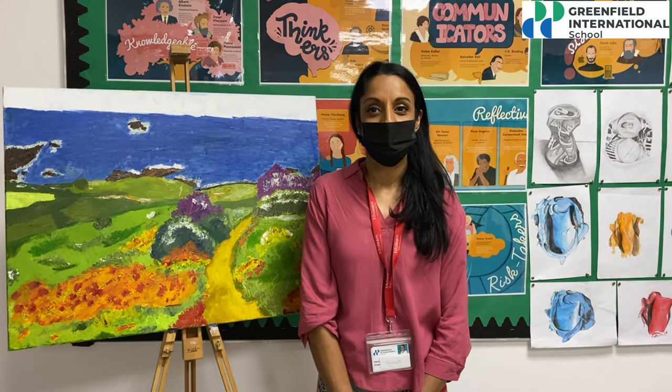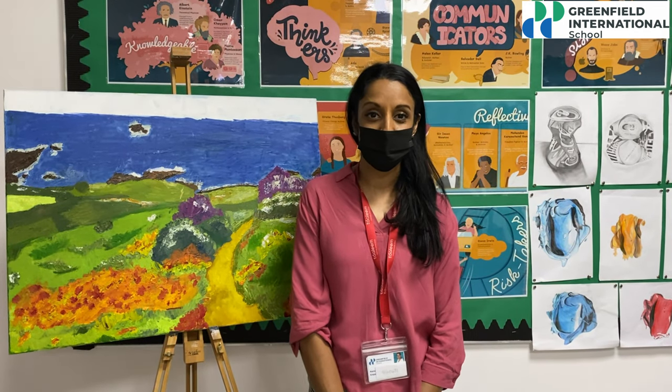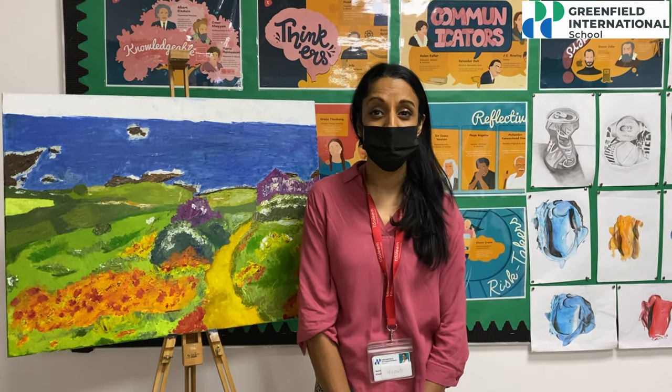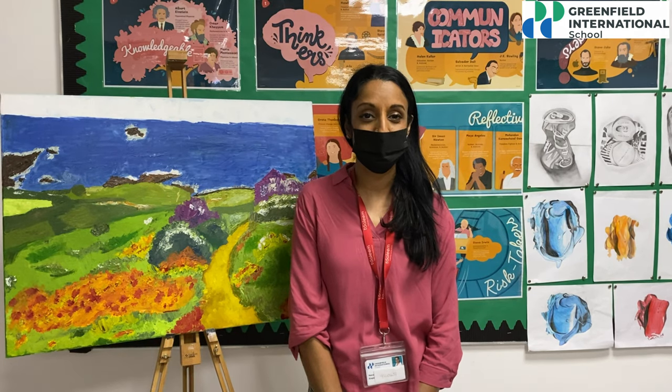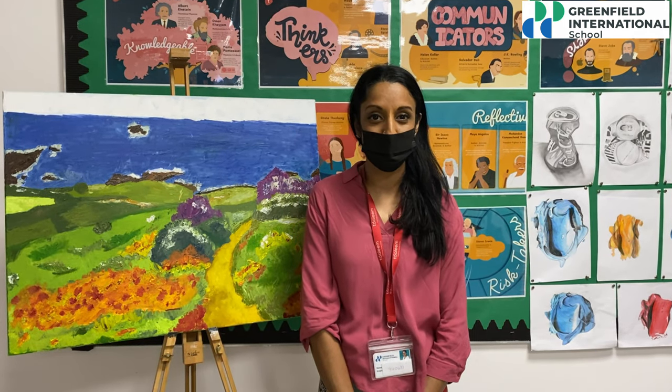Through extensive contextual research and looking at the work of different play designers, they spent time designing their creations with a specific focus in mind — to create a toy that would make a difference. They had to study the neuroscience behind play, how play can aid creativity and promote wellbeing.